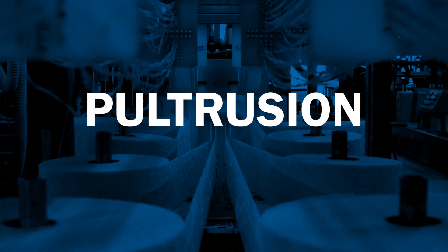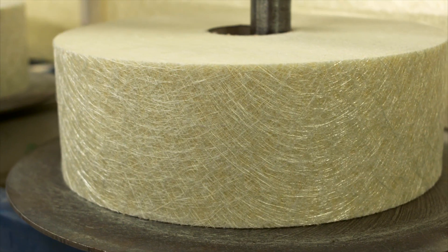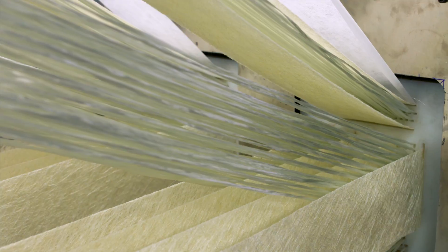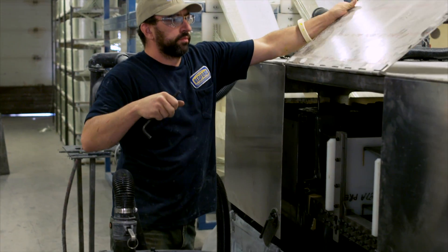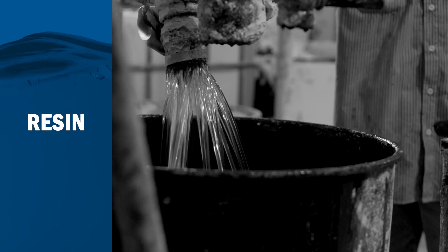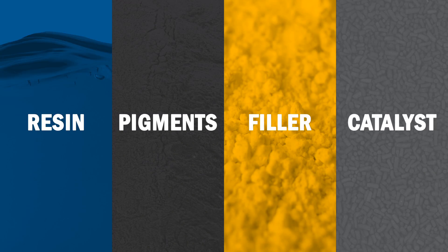The pultrusion process starts by pulling in a combination of fiberglass reinforcements. Creels of fiberglass roving provide the strength along the length of the profile. Rolls of continuous filament mat provide the strength across the width of the profile. These reinforcements are fed through preforming guides that begin to shape the raw glass fibers into the finished profile. The glass is then pulled into a resin bath that saturates the reinforcements. The resin bath contains a mixture of resin — most commonly polyester or vinyl ester — pigments to add color, filler to enhance properties, and a catalyst to aid in curing, or to turn it from a liquid into a solid.